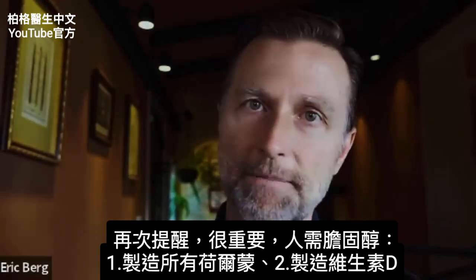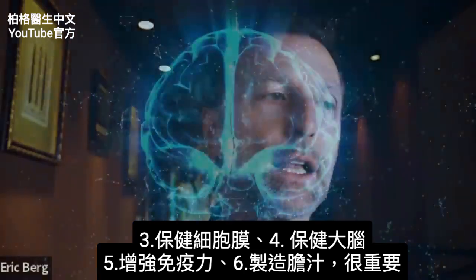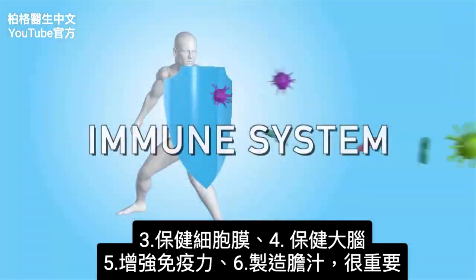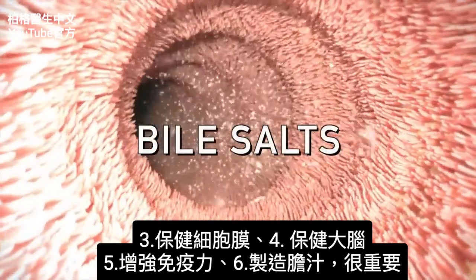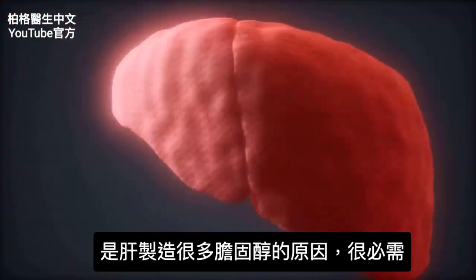Cholesterol is needed to make these hormones. Cholesterol is needed to make vitamin D. Cholesterol is needed to support all the cell membranes. Cholesterol is needed for your brain, and cholesterol helps your immune system. Cholesterol is needed to make bile salts, which is very, very important. This is why your liver makes so much cholesterol — it's needed.